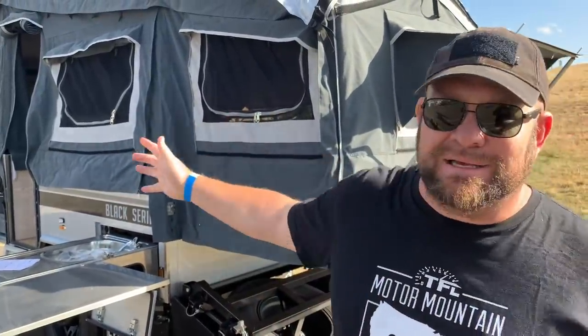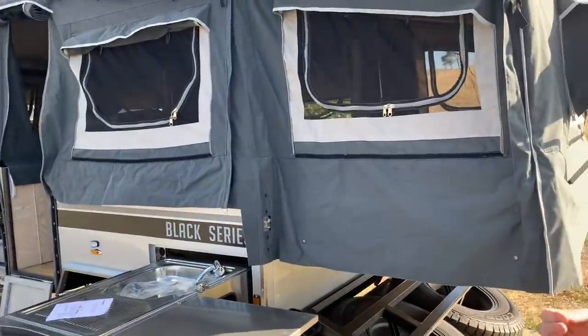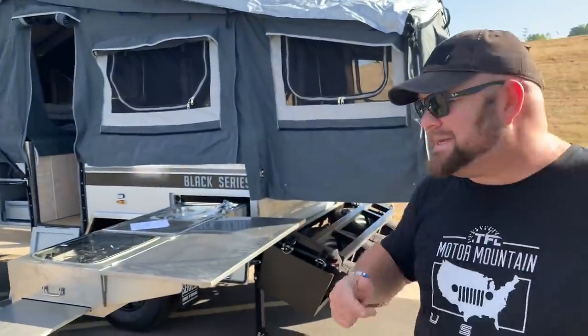Howdy folks, Nathan here for TFL Off-Road and I'm at the Off-Grid Expo in Colorado. This is the Black Series trailer, camper van, and caravan series — that's right, several different vehicles. We're going to take you around these vehicles really quick and show you a couple cool features, but the main thing is that these vehicles are built for serious off-roading. Come on, let's have a look.